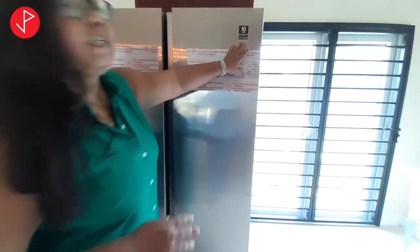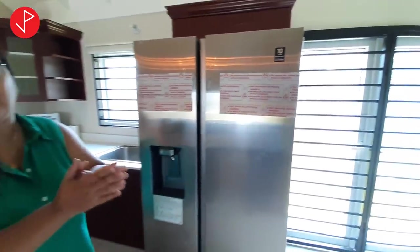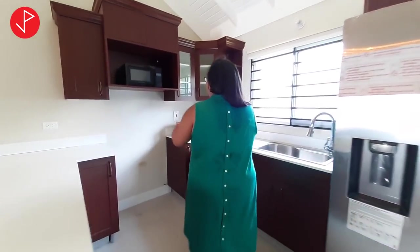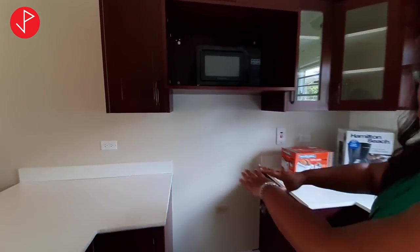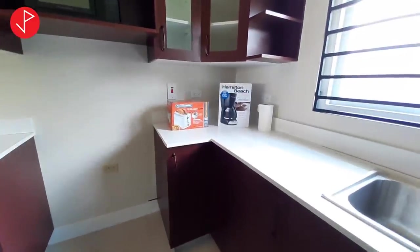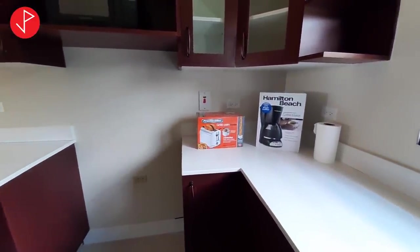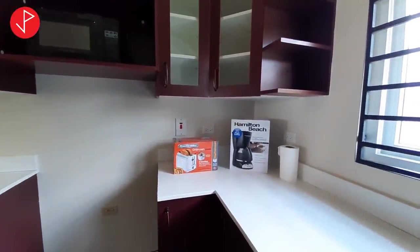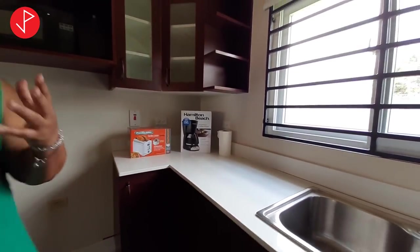This is a Samsung digital inverter refrigerator — the plus is that you're going to be saving on your electricity bill as it's very energy efficient. There's a space for your microwave, which will be here soon, and an electric stove. It also comes with a coffee maker for those who enjoy Blue Mountain or other coffees, and a toaster. The property is also fruited, so you can have fresh green bananas to go with your ackee and saltfish or other Jamaican dishes.